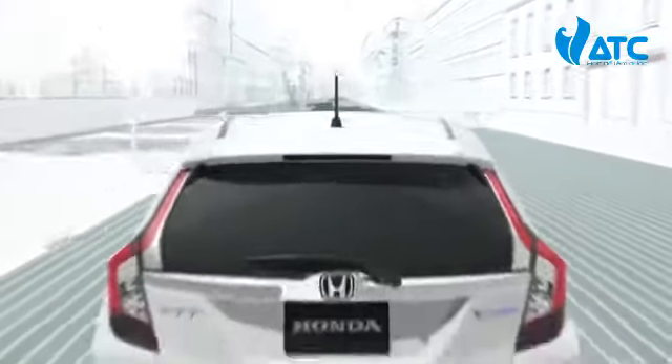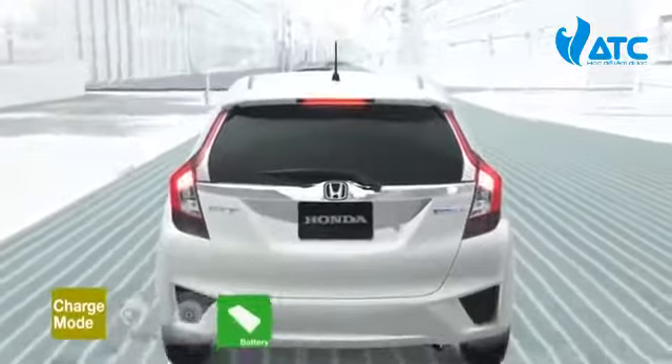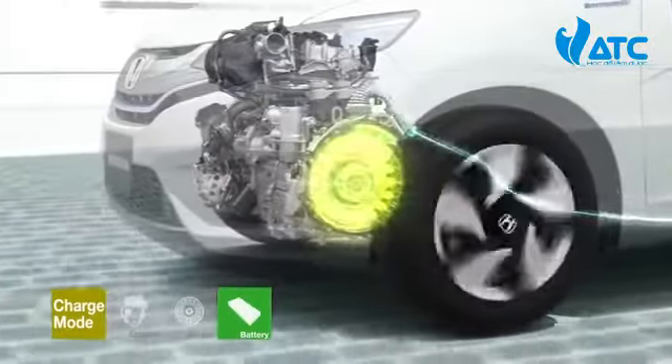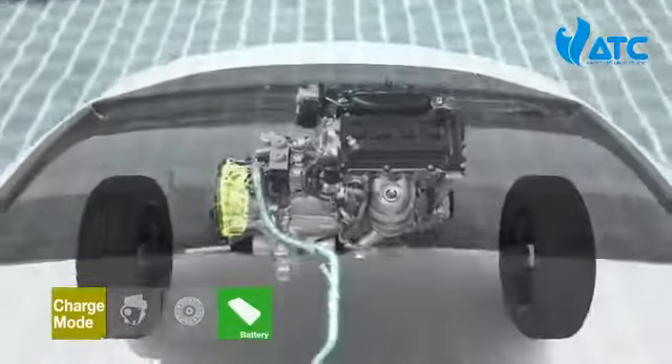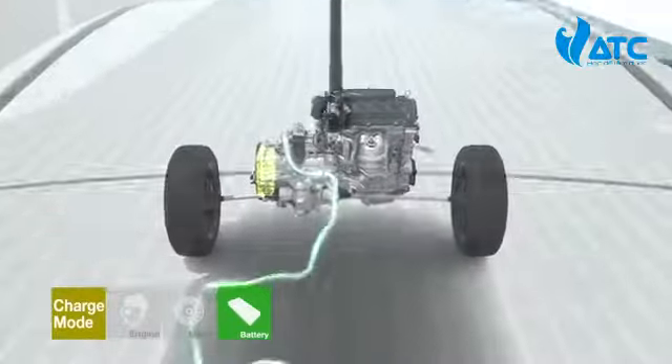When the vehicle decelerates, the clutch releases the engine regardless of the driving mode, and the electric servo brake system efficiently converts kinetic energy into electricity to recharge the battery.